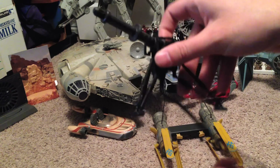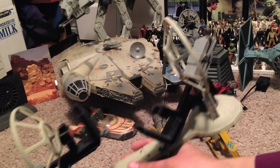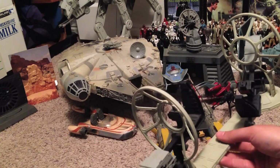And this is a Snow Trooper's Cannon from the Battle of Hoth — it's another cool accessory. These are the Millennium Falcon Cannons, which you can put Han and Luke in to fire at TIE Fighters. Pretty nifty.